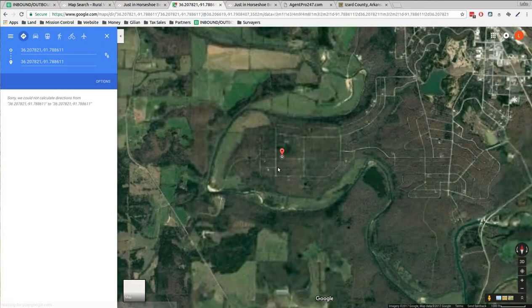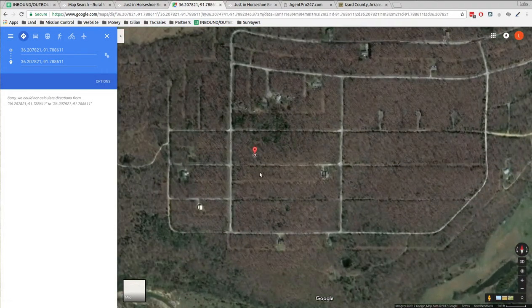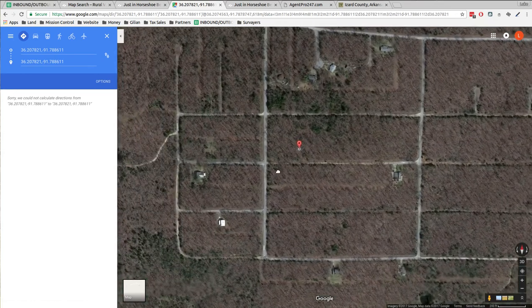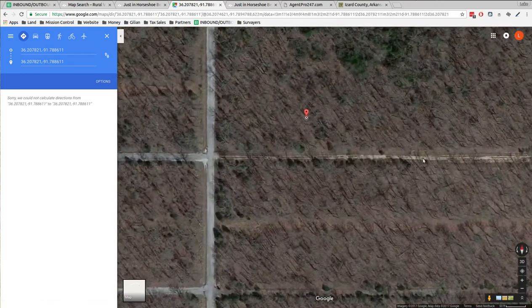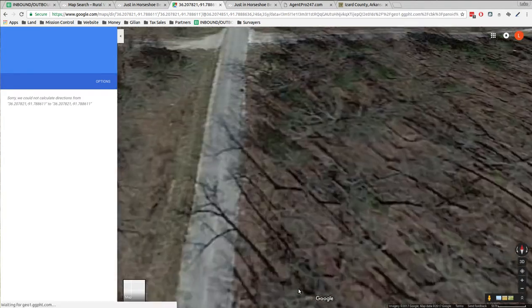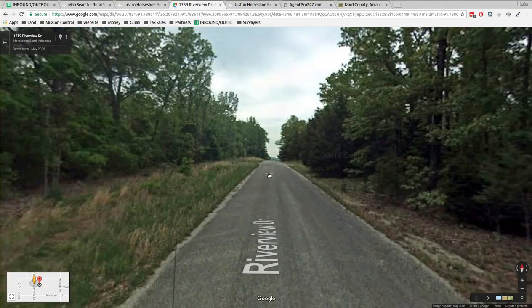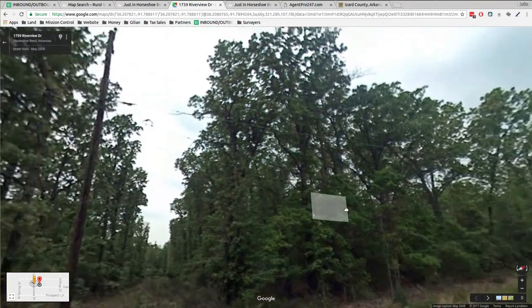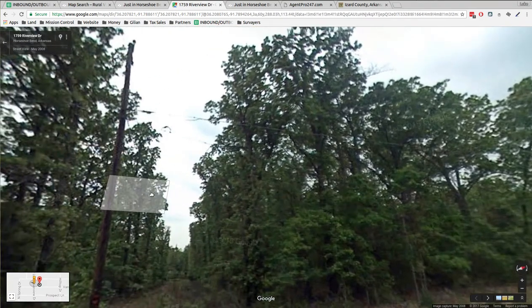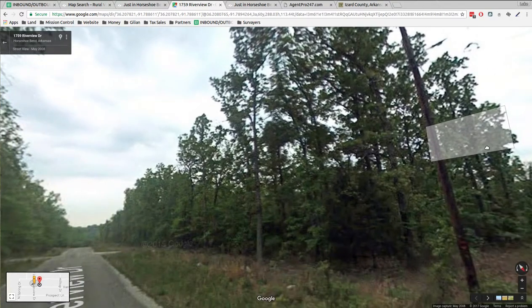There are houses in the neighborhood and power lines going through. It looks like a dirt road in front of the lot, but right next to it is paved Riverview Drive. There's a power line — I don't think it's crossing the street there, but it comes out.